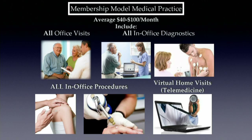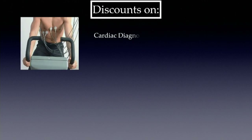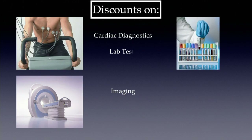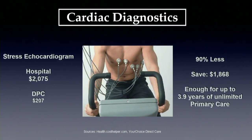With direct primary care, we include an incredible bundle of services: unlimited visits, in-office diagnostics, telemedicine, in-office procedures. Then we take that suite of services and, to magnify that benefit for that low monthly expenditure, we have negotiated predetermined prices on cardiac diagnostics, labs, imaging, and even generic drugs that we dispense from our own offices.